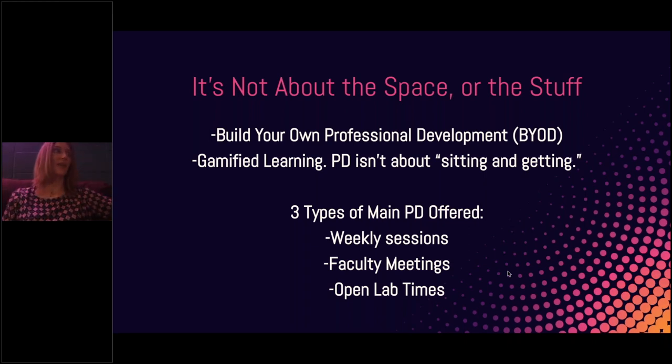I have Tech Tuesday every Tuesday. I also have faculty meetings where principals schedule the whole faculty to come for different activities. Then I have open lab times — I sit in here for two hours and open up the lab. Teachers can come in and make, create, explore, ask questions, build. I have all kinds of buildable materials in the Spark Lab. They might want to come play with cardboard and glue things together after a long day. I have a comfortable sofa, a Keurig machine, and I often bring cookies.